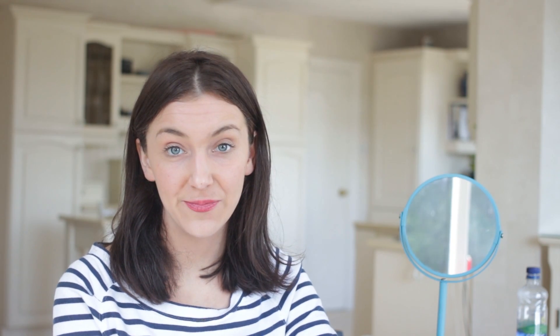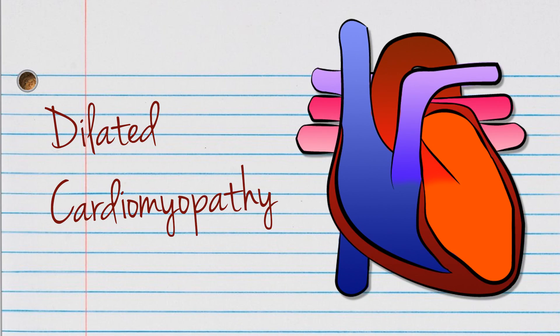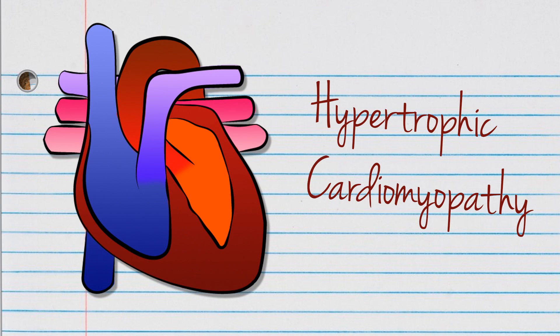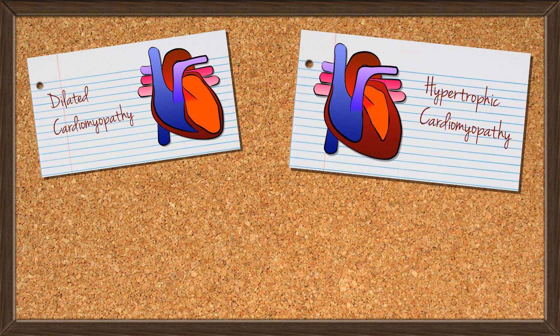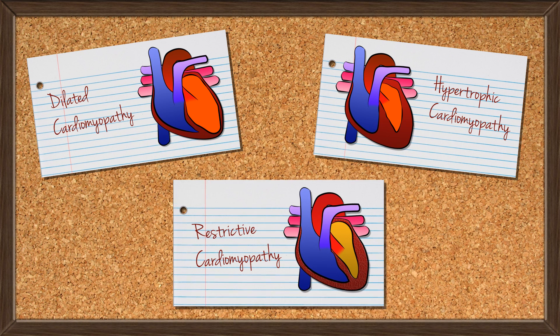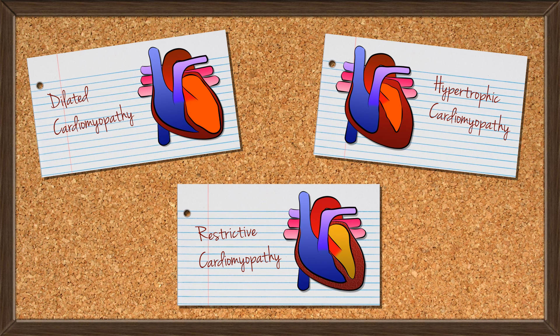There are three types of cardiomyopathy: dilated cardiomyopathy, where the heart muscle is stretched; hypertrophic cardiomyopathy, where the heart muscle is thickened; and restrictive cardiomyopathy, where the heart muscle is stiff. The latter is the least common, so we won't be talking about it much today.